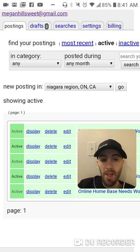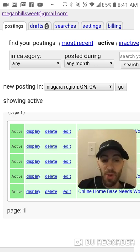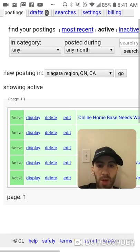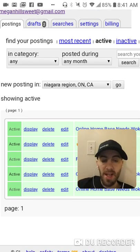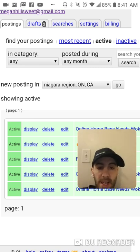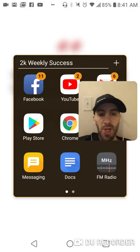I want to give you guys three tips on how to get your ads to stick in 2019 when using Craigslist, whether you're looking to post for CPA marketing, affiliate marketing, or your network marketing business. As you can see, this is just one of my Craigslist accounts — I have multiple running every single day with around 15 to 20 ads on complete autopilot. Let's get to the word document so you guys can learn these three strategies.